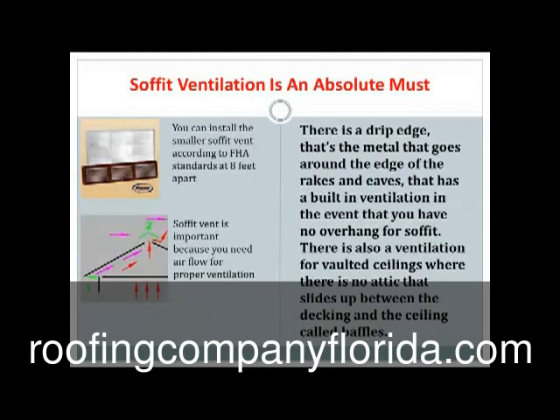Soffit ventilation is an absolute must. You can install a smaller ridge vent or soffit vent according to FHA standards — it's about eight feet apart. Soffit vent is important because you need airflow for proper ventilation. They also make a drip edge — that's the metal that goes around the edge of the rakes and eaves — and they have a drip edge with a built-in ventilation in the event that you have no overhang for soffit. There's also ventilation for vaulted ceilings where there's no attic; it slides up between the decking and the ceiling and they're called baffles.